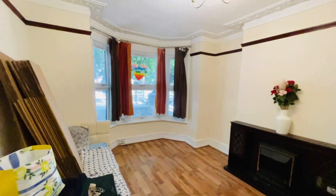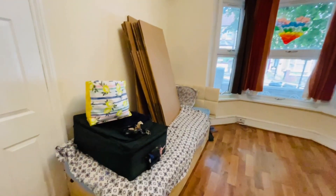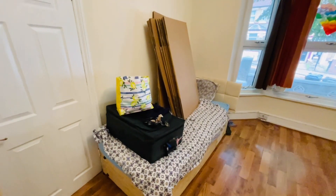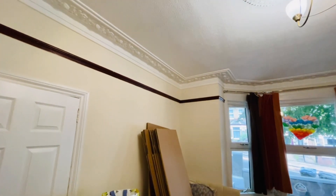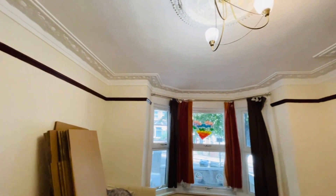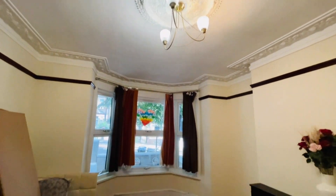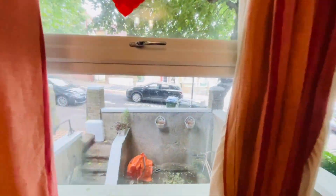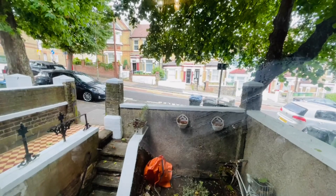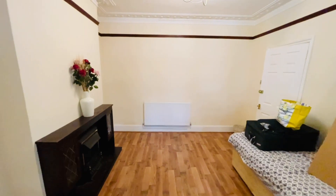This is the front reception — what we'd call the lounge. There are a few items of furniture which will be removed, so this bed and bits and bobs will go. The property will be let on an unfurnished basis. It's got some lovely character in the ceilings with original cornicing and ceiling roses. That's the view from the front — a nice big room.